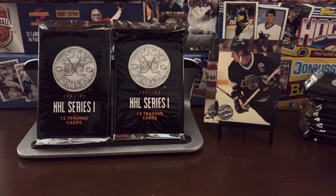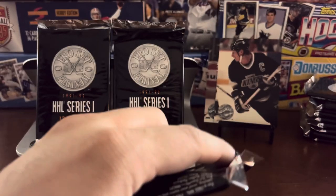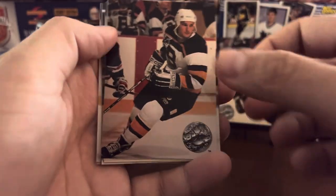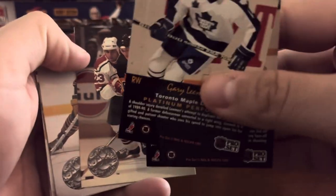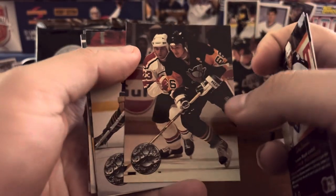Already a few packs in, duplication here. There is one insert series — it's called Collectibles. The first 10 Collectibles cards are in Series 1 and the other 10 are in Series 2. I haven't seen any yet — I believe it just says 'Collectibles' around the logo, so they're kind of hard to tell.